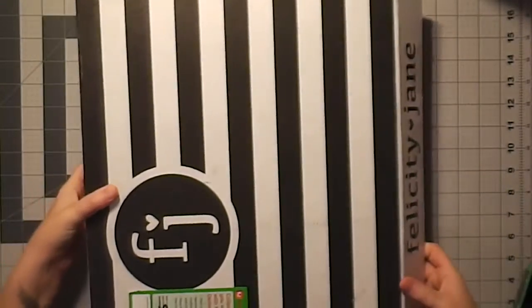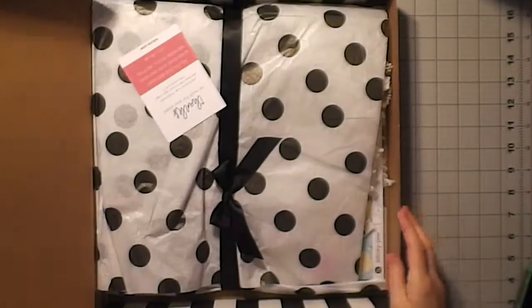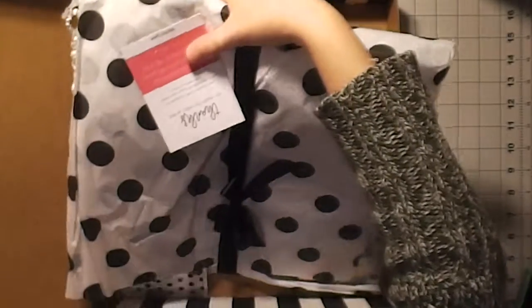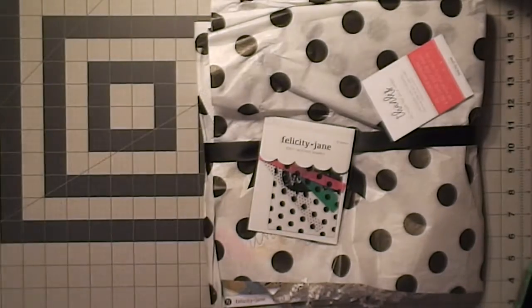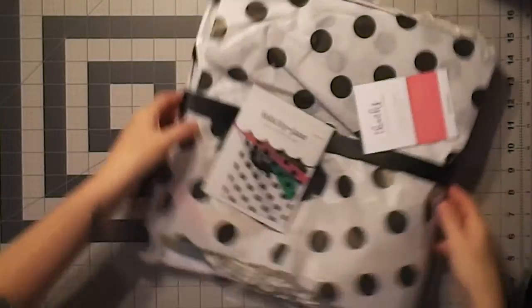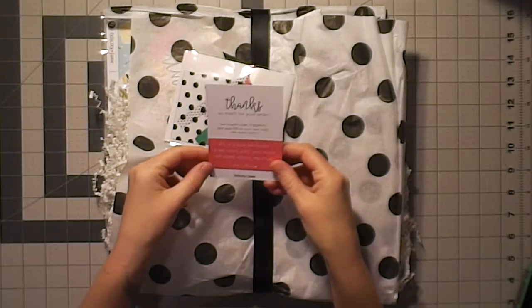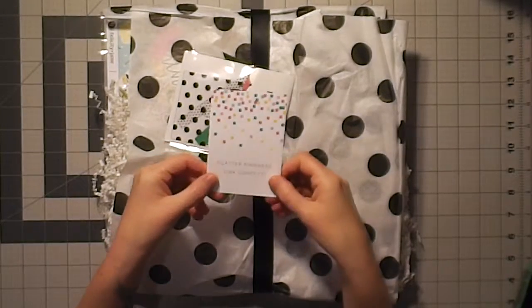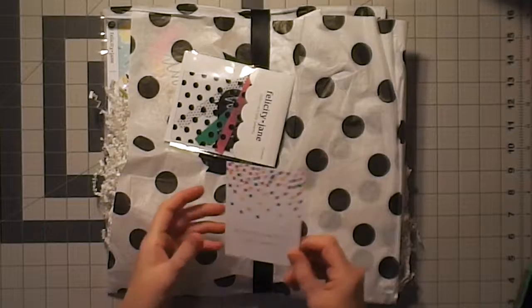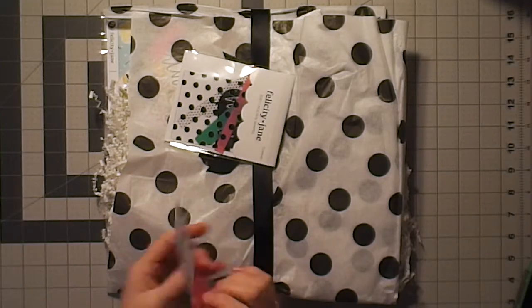I haven't even opened it up — all I did was cut the tape off. So I'm going to open it up. It comes in this beautiful box and it's wrapped up so nice. There's a thank you card with a coupon code. It says: 'P.S. It's our birthday and we have just one wish — we hope you'll help us out. Scatter kindness like confetti.' That's so cute. It's kind of like a little journal card, and there's a code for 10% off my next order.